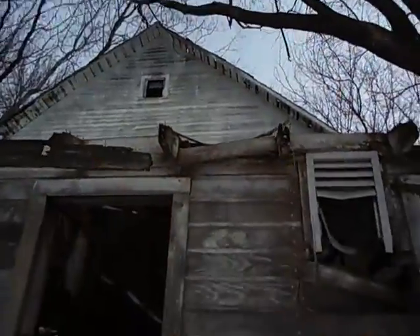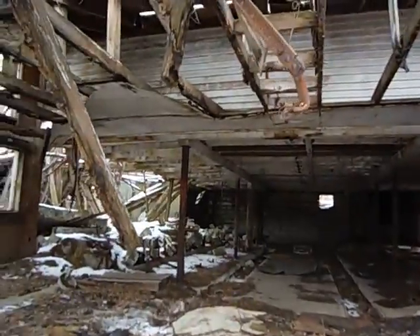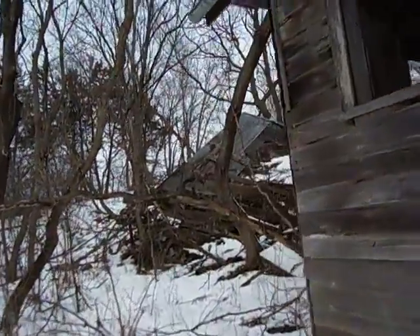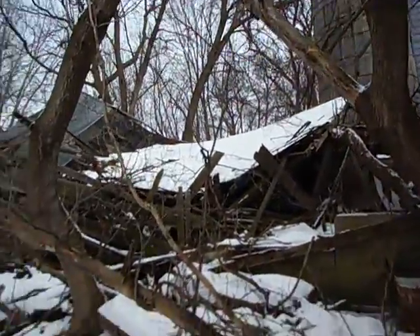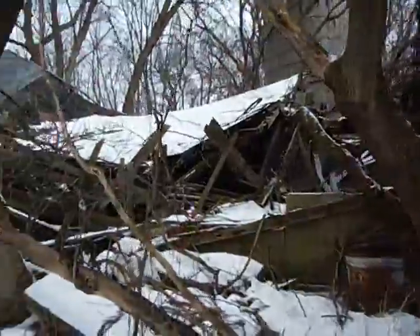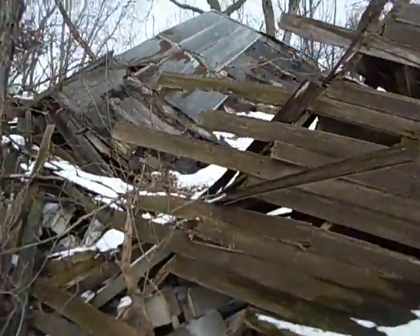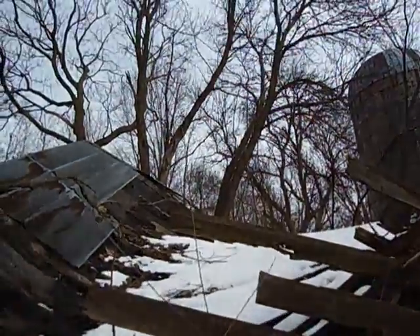I didn't know if it was abandoned or not, but I guess it is. Oh, here's a big structure - looks like some of it is burned. Look over here - oh man, look at that! That's the back part of the barn. Holy crap. There's a lot to it, that's for sure. Holy cow - the whole thing collapsed! Look at all the bricks collapsed. Pretty cool!